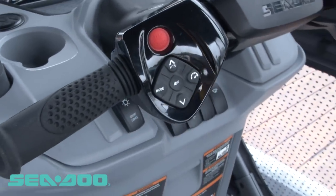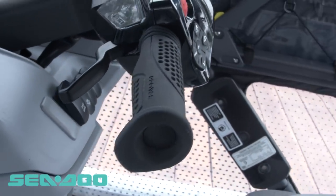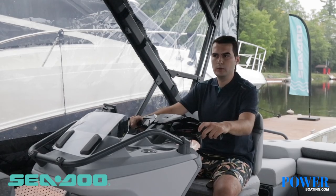Switch is offering a brake which is a first in the industry, and it allows you to easily maneuver and dock the boat whenever you want to.